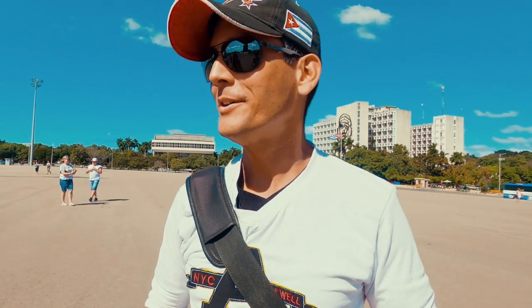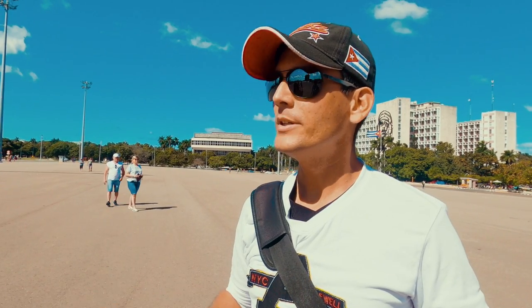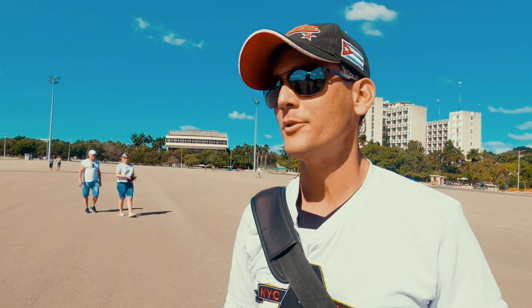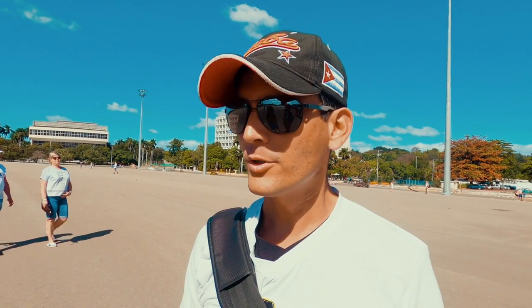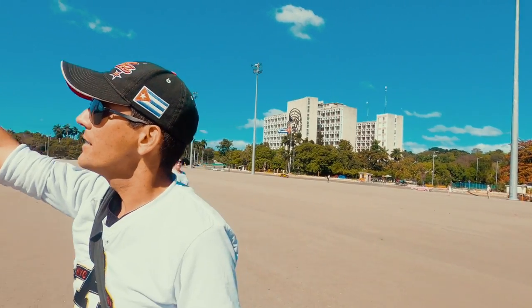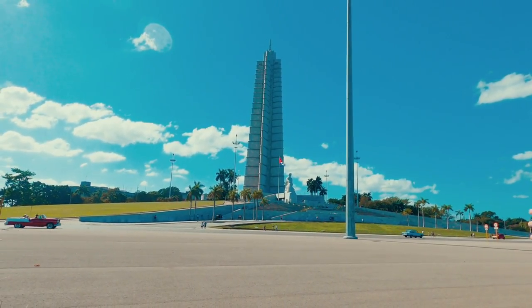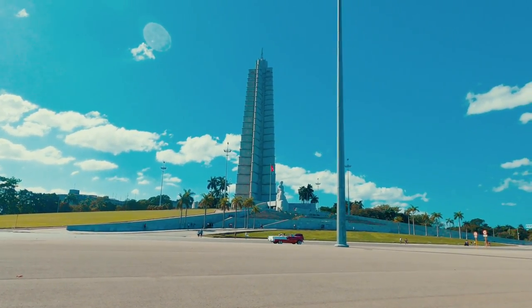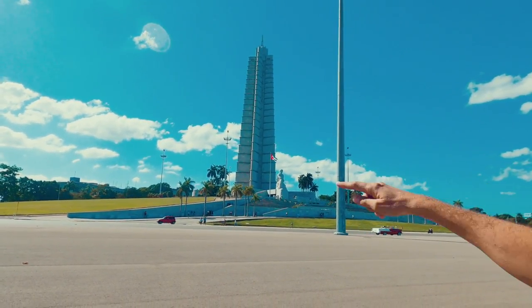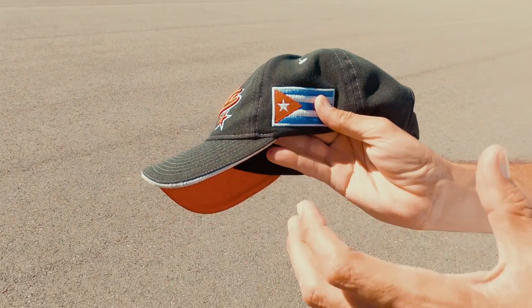Welcome to Revolution Square. This is the main plaza, the main square in the whole country. It is very significant because the meaning is rooted in the Cuban Revolution. The tower over there is more than 100 metres high — it's the biggest symbol of the Cuban Revolution. From the air, the shape of the tower is like a star, the same as in the Cuban flag, which represents independence and victory.